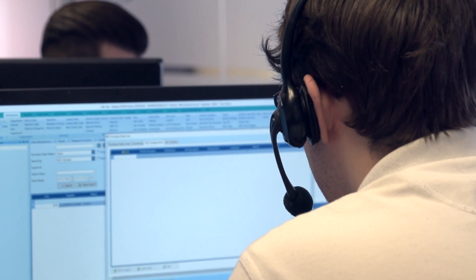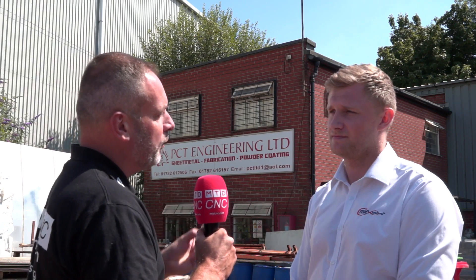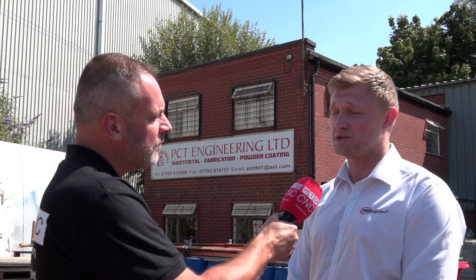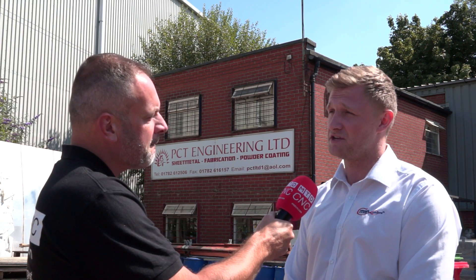Tom, you brought us to PCT Engineering — could you tell us why you've brought us here in reference to a customer-based product? I thought we'd bring you here to PCT Engineering as PCT have been with us for a good number of years now, and we thought it'd be a good opportunity to come and showcase and speak to Matt, who's one of the directors, and see how they have benefited with the use of MyTrap Pro.